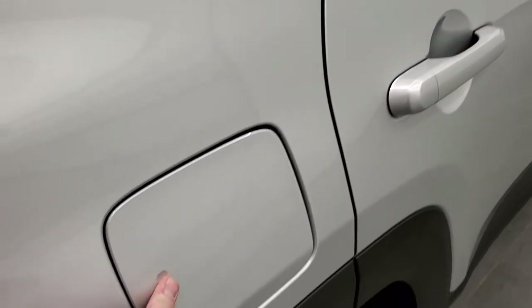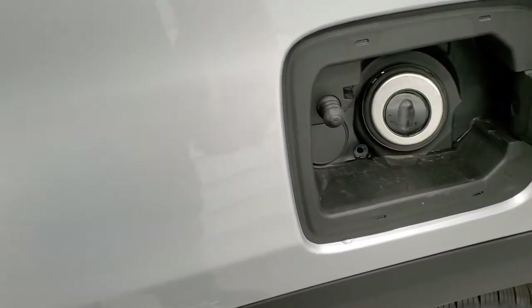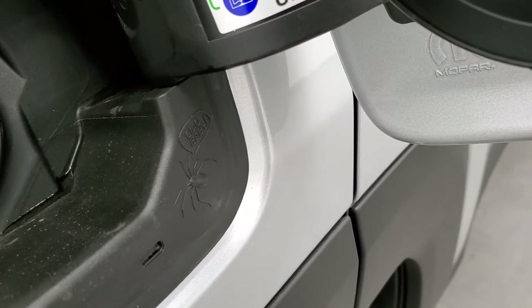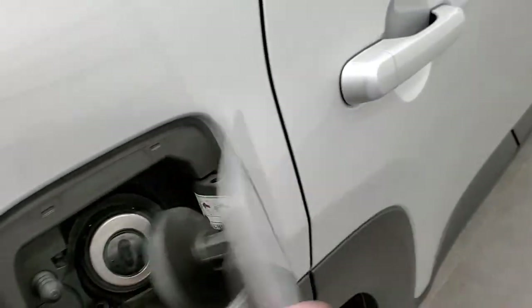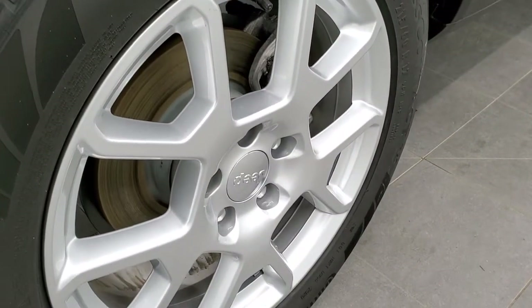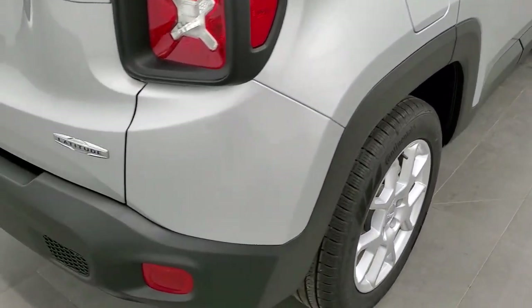First thing I want to show you is that it does have the capless fuel fill. One of the little Easter eggs they have on here is a spider that says 'ciao baby' — so that's the first one there. Four-wheel disc brakes on the Renegades — really a nice feature, stops your vehicle very quickly.